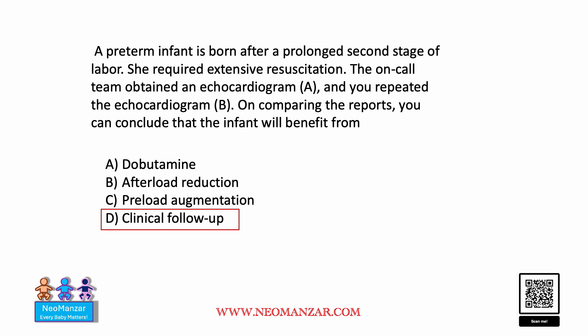The idea is that functional echo should be part of neonatal care. In M-mode, you can easily do it — you don't need a cardiologist. Just take that shot, or if a technician is there, ask them to put in some numbers and the machine will calculate these two indices. I hope this small presentation helps guide you on when babies need resuscitation and how to assess their cardiac function.